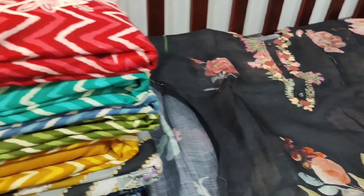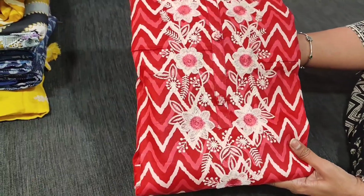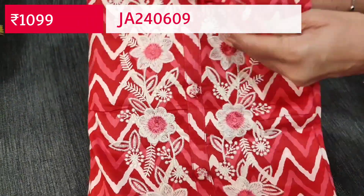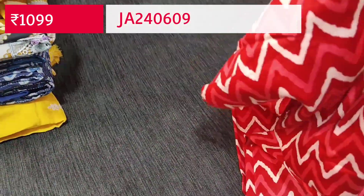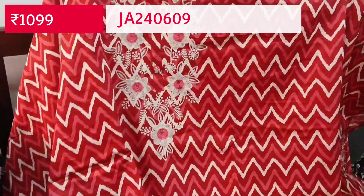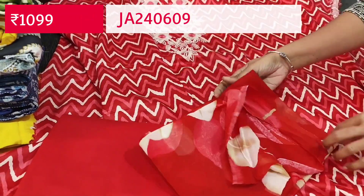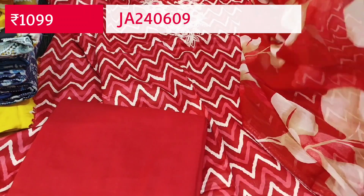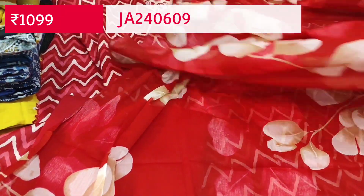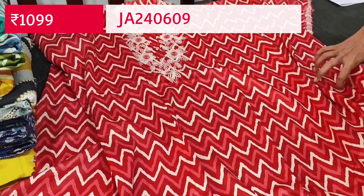Next we are going to see office wear collection in satin cotton — one of our super hit designs — zigzag prints. Five colors are available in this design. The first one is maroon base with zigzag prints all over, a reddish maroon base, and the yoke is embroidered with fancy buttons. Super soft comfortable fabric for regular wear, lining is optional. The front and back have the same kind of print with matching bottom and a beautiful chiffon dupatta with a leafy print all over. The cost of the set is 1099.